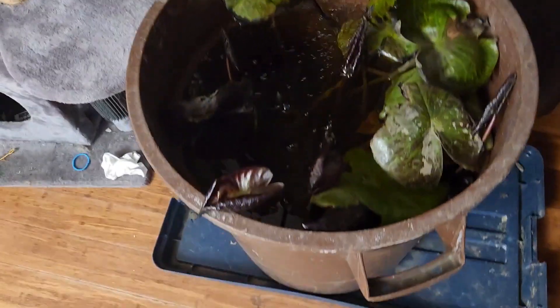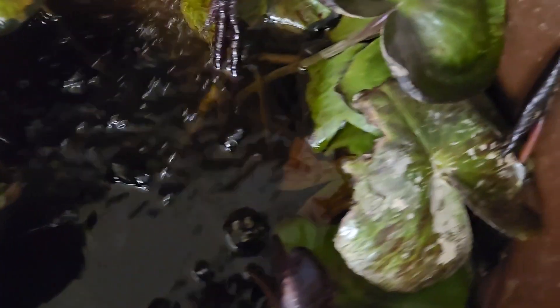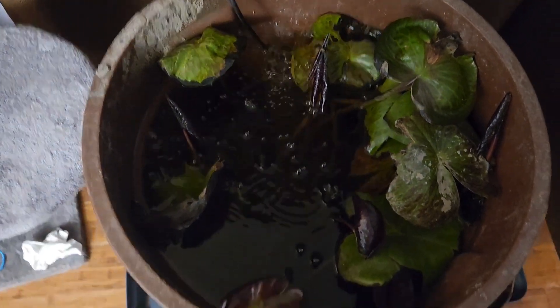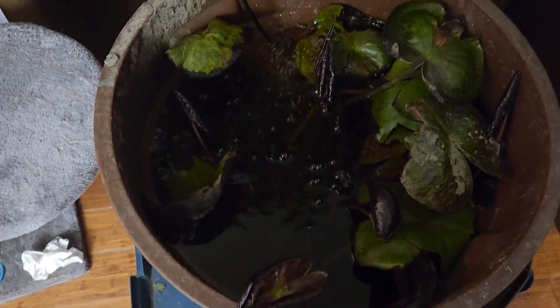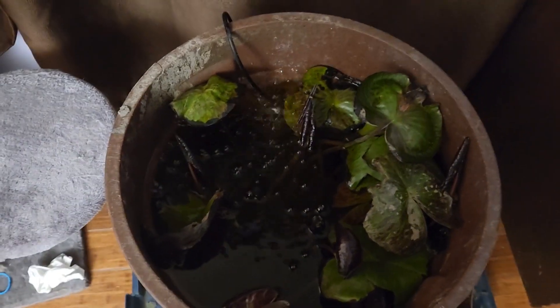Alright, so here's the water lily update — we got some flowers here. It's growing, the lily pads are just not getting as big as they were, but it's still going. Just got an air bubbler and that's it.